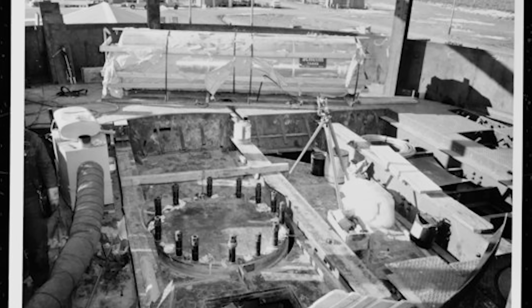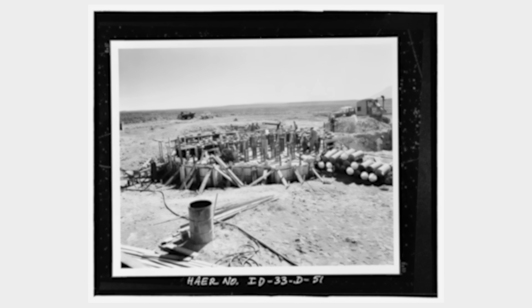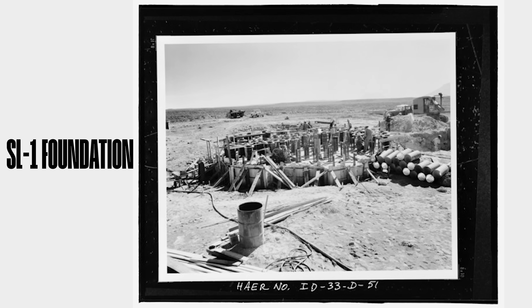SL-1 was installed at the NRTS between 1957 and 1958, first achieving criticality on August 11, 1958. The reactor was contained in a cylindrical sheet metal structure, 11.5 meters in diameter and 14.5 meters tall, surrounded by various support and administration buildings. Unlike in most reactors, the enclosure was not designed to contain the force of an explosion or radioactive debris in the case of an accident. This was because SL-1 was designed for use in remote areas where the construction of heavy concrete containment vessels would not be possible.